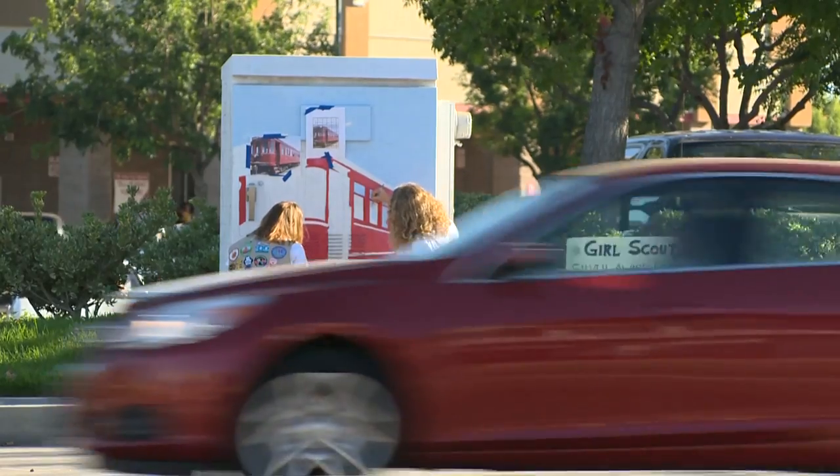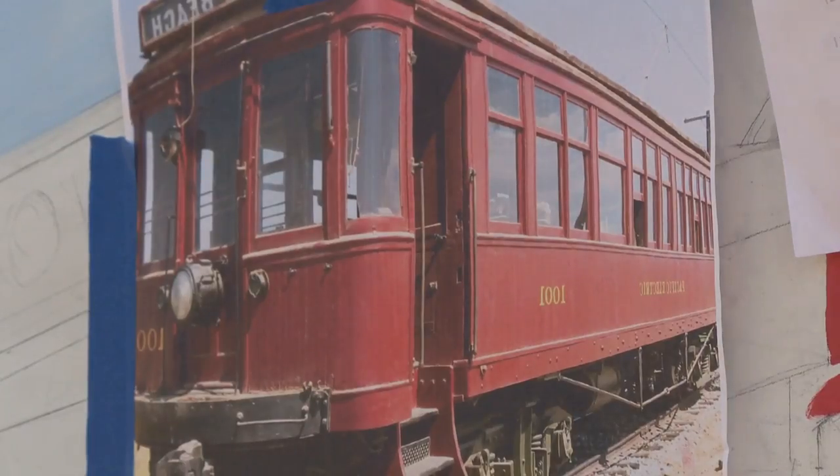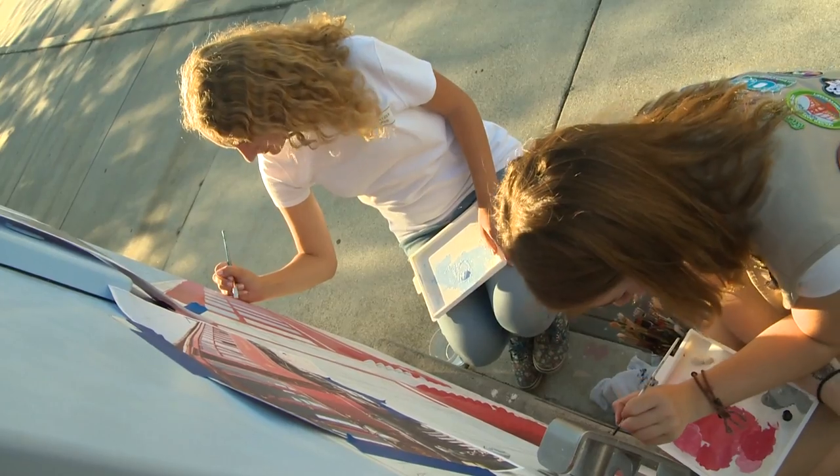Now onto their fourth box, Alyssa and Patricia are painting the historic red cars that used to run through Santa Ana in the late 1900s.